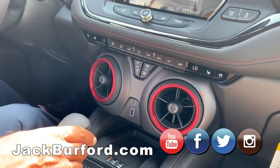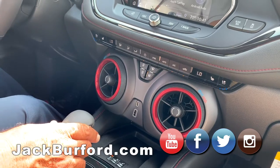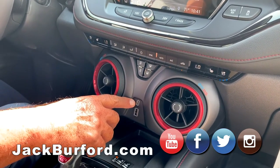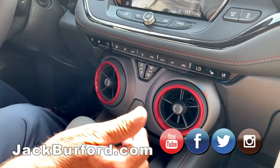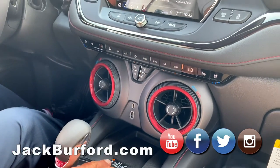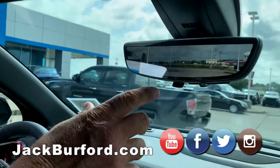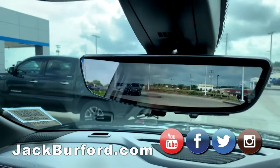It's so hot out, the cool seats turned on. You've got a regular USB, a USB-C, cool seats, and you have a wireless phone charger here. There's also a camera specifically for the rearview mirror.